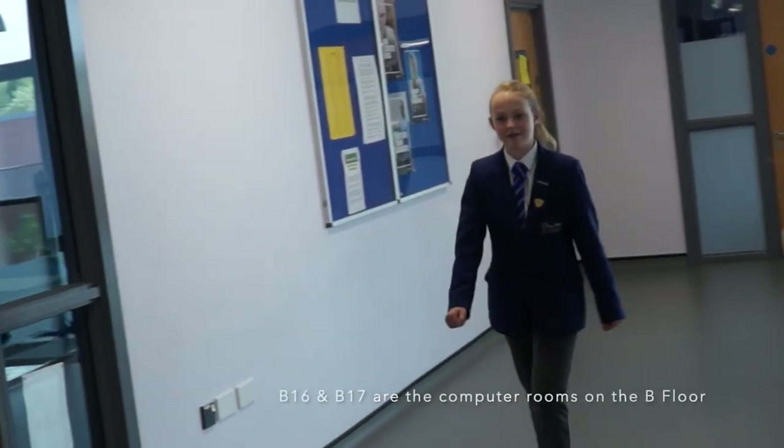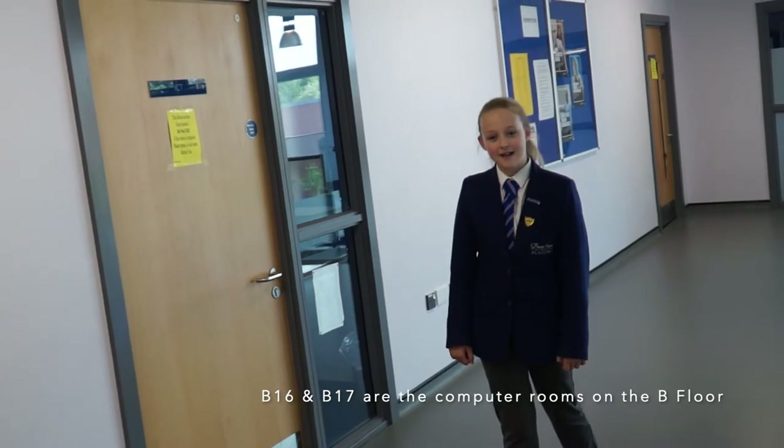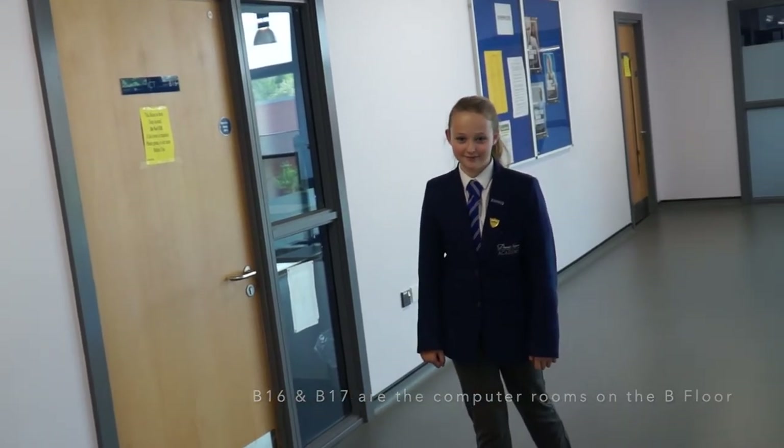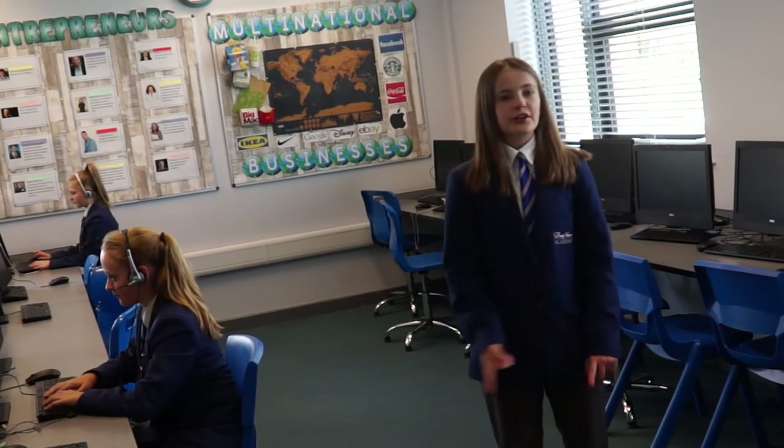We also have two IT rooms on this floor. We use them for tutor time, PE theory, and lots more. This is one of our typical IT rooms — you can do computer science or come after school or at dinner time for homework club.